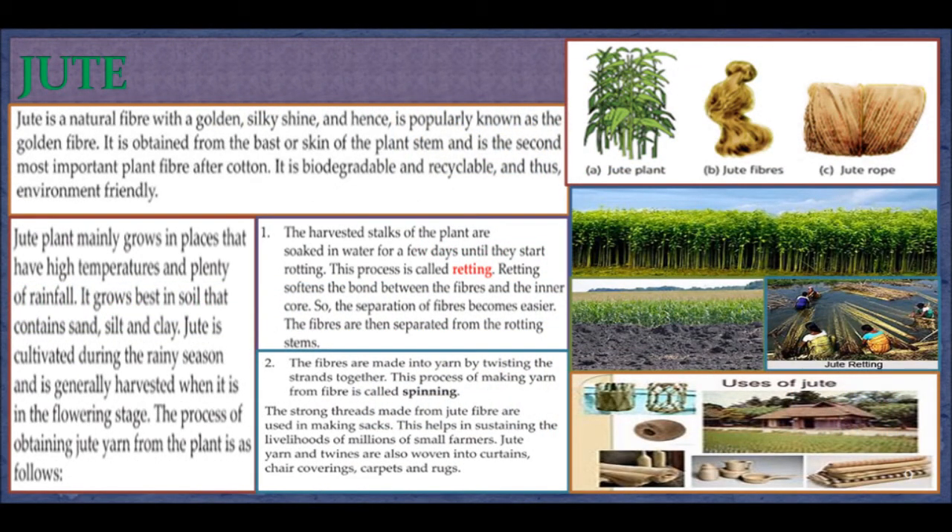Jute. Jute is a natural fiber with a golden, silky shine and is hence properly known as the golden fiber. It is obtained from the bark or skin of the plant stem and is the second most important plant fiber after cotton. It is biodegradable and recyclable, and thus environment friendly. The jute plant mainly grows in places with high temperature and plenty of rainfall, and grows best in soil that contains sand, silt, and clay. Jute is cultivated during the rainy season and generally harvested when it is in the flowering stage. The process: harvested stalks are soaked in water for a few days until they start rotting — this process is called retting. Retting softens the bond between the fibers and the inner core, so the separation of fibers becomes easier.